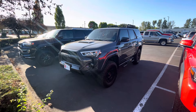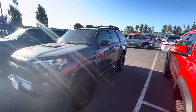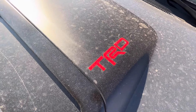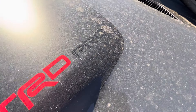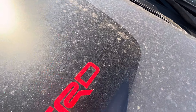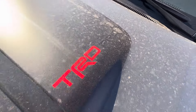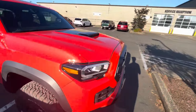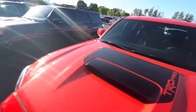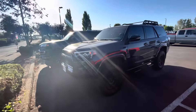Without any extras like paint protection, new ones are around that price range. They added some little custom touches here — even a TRD Pro badge. I've never seen that done before; it's kind of cool.